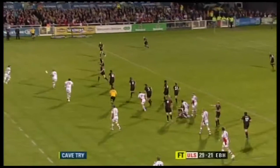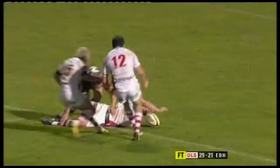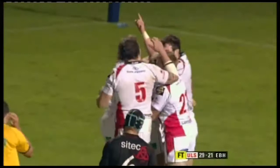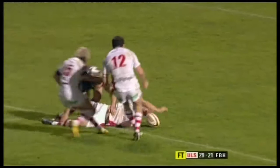Absolutely. I mean, there's a lot of individual skill in this score, but if you look at the hard line that Whitten runs back, it just creates the space. Edinburgh probably would be a little bit disappointed with that defence, but great pace from Darren to score. If you have a look from an Edinburgh perspective, Alex Grovey just got caught up — but the show and go, how important is that?